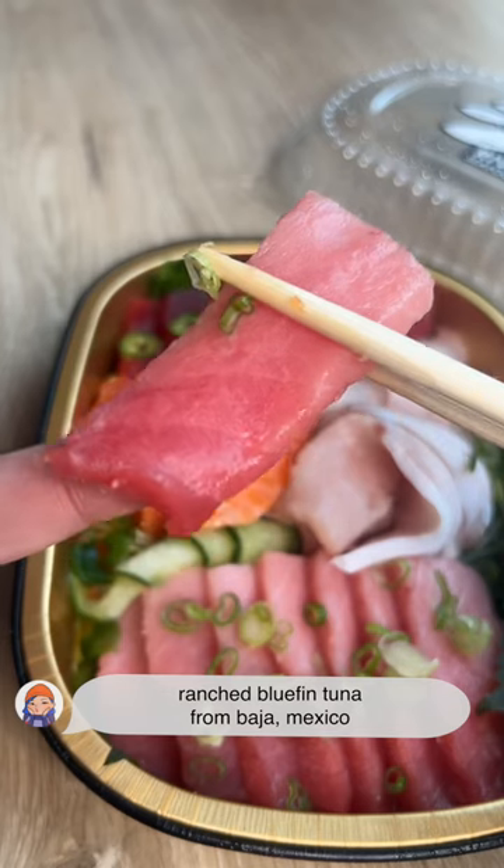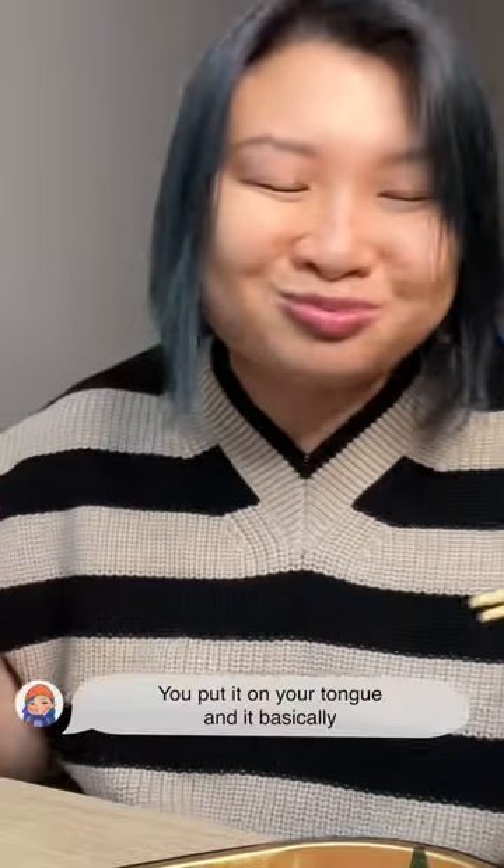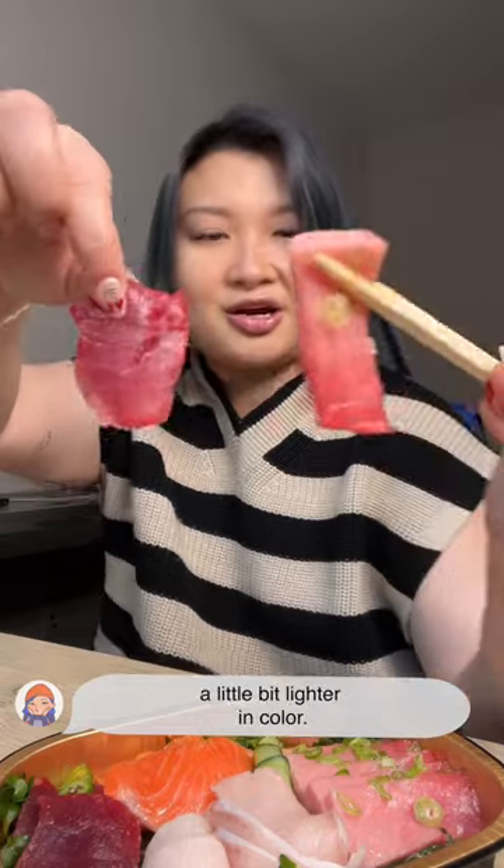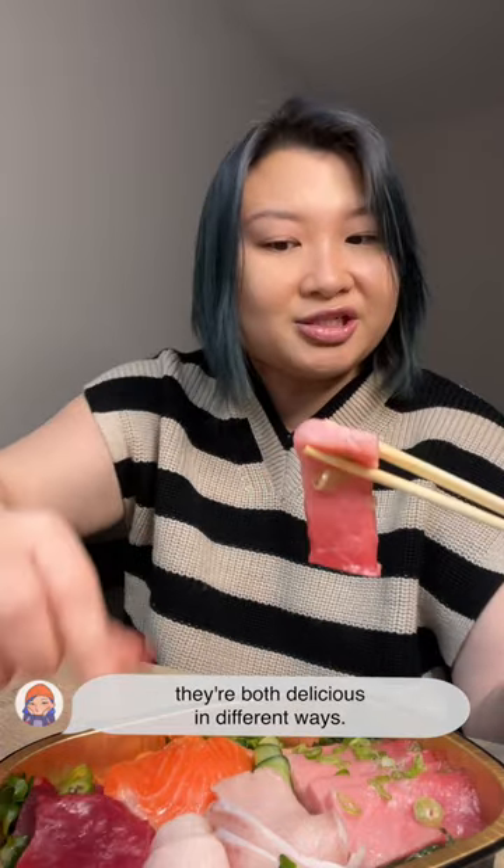Ranch Bluefin Tuna from Baja, Mexico. You put it on your tongue and it basically just disintegrates in the most beautiful way. A little bit fattier, a little bit lighter in color. They're both delicious in different ways.